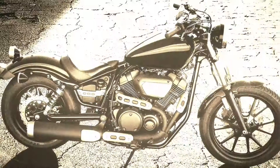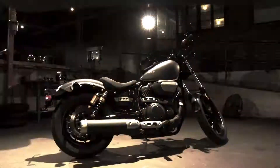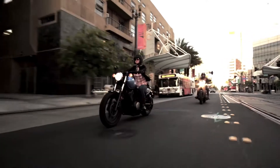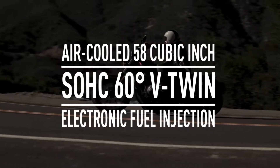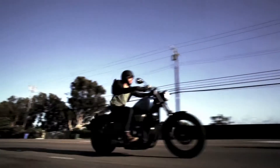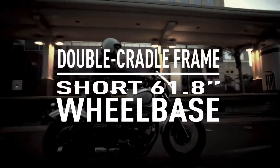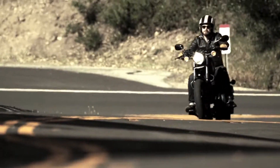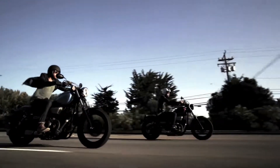In 2014, Star Motorcycles unleashed the Bolt and Bolt R-Spec, powered by a high-performance 58 cubic inch air-cooled V-Twin for excellent power and superior low-end torque, with a compact, mass-centralized feeling for quick, nimble handling, and a smooth, stable ride at any speed, and superior riding comfort.